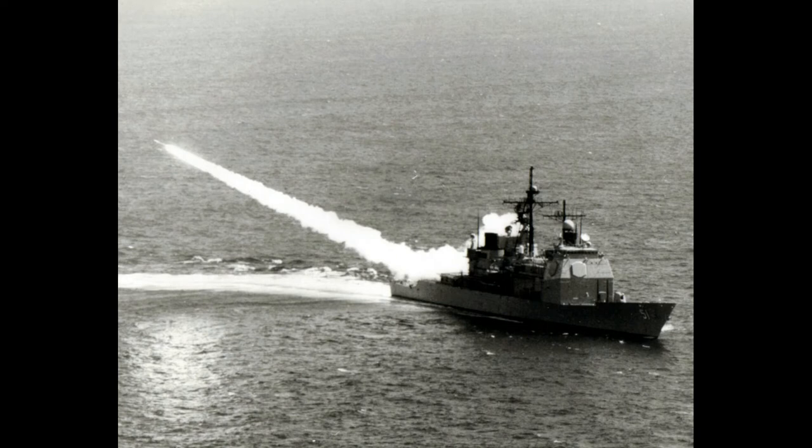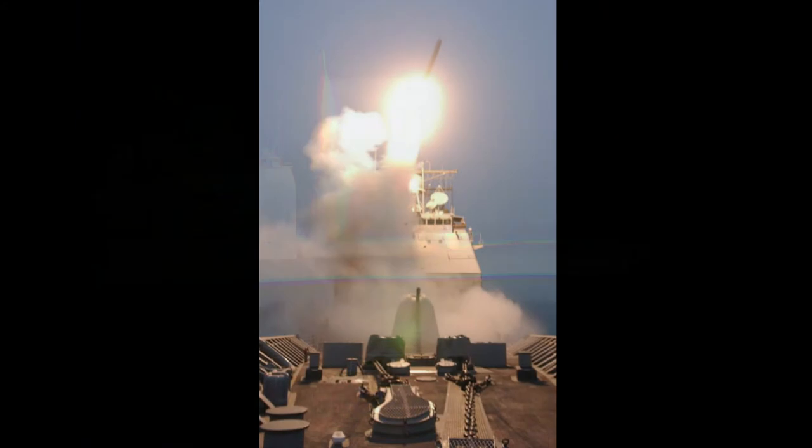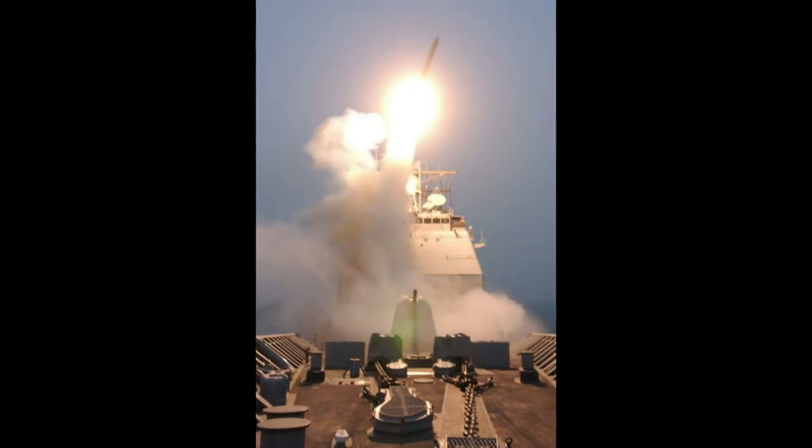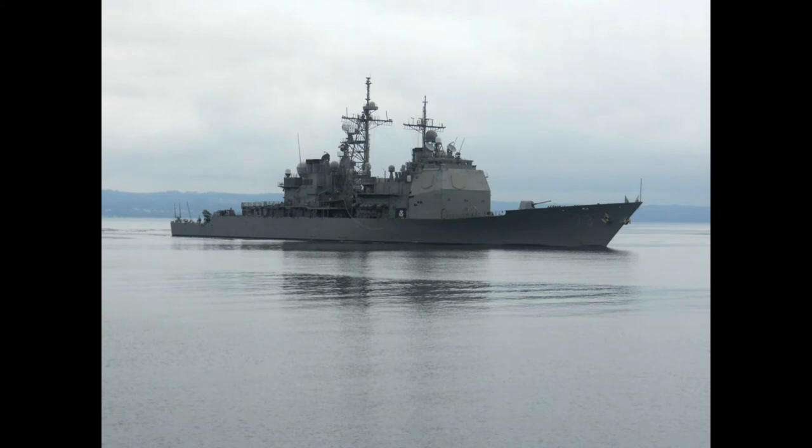The original five ships — Ticonderoga, Yorktown, Vincennes, Valley Forge, and Thomas S. Gates — had Mark 26 twin-arm launchers that limited their missile capacity to a total of 88 missiles and could not fire the Tomahawk missile. After the end of the Cold War, the lower capabilities of the original five warships limited them to duties close to the home waters of the United States. A standard missile loadout for a Ticonderoga cruiser is 80 SM-2 SAMs, 16 ASROC anti-submarine rockets, and 26 Tomahawk cruise missiles.